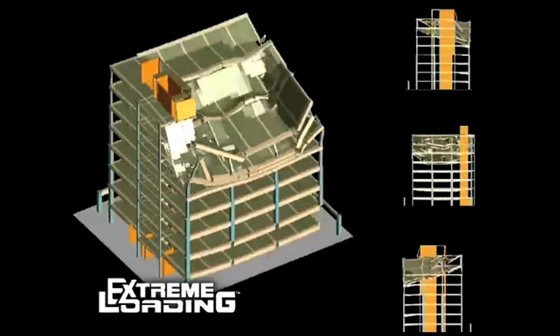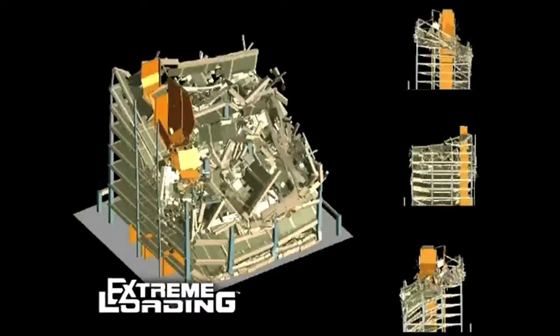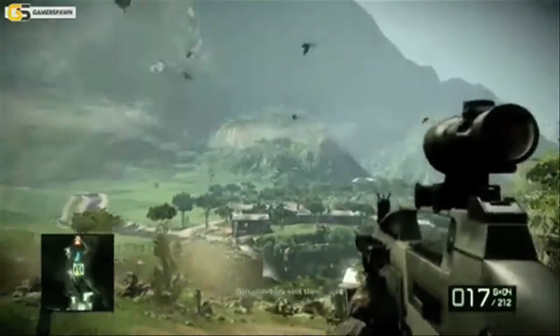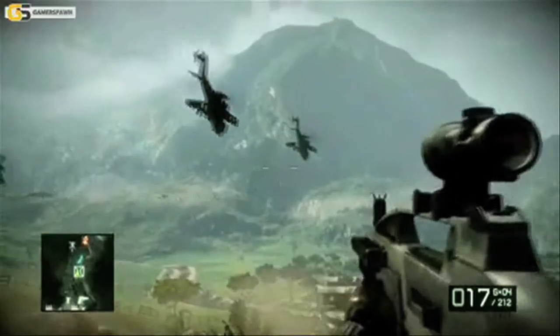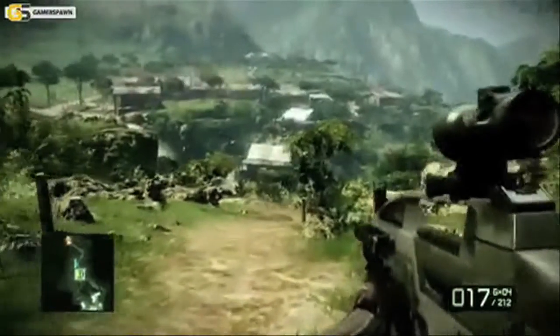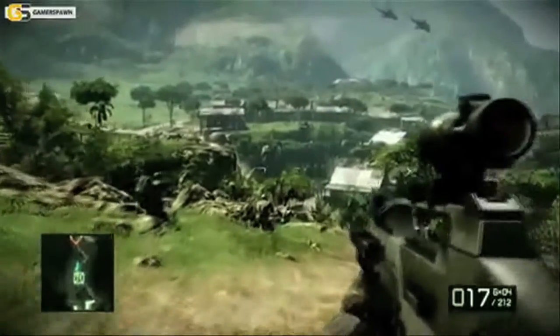High-precision engines require more processing power, so they are used more for scientific modeling rather than video games. The physics engines found in video games are real-time engines, meaning the simulations are performed at a rate appropriate for gameplay.